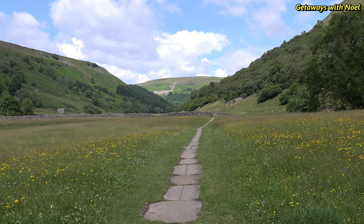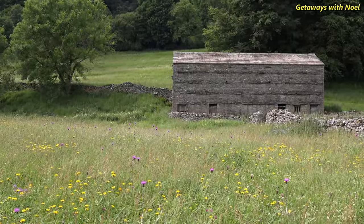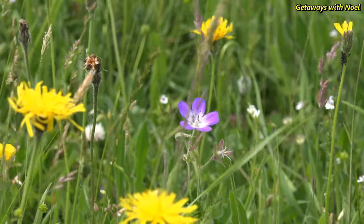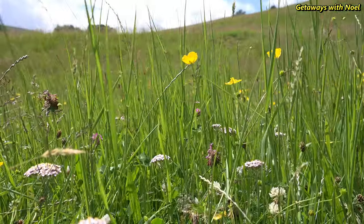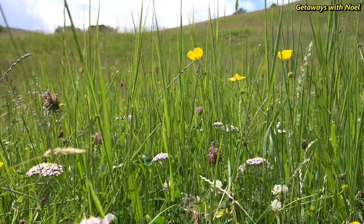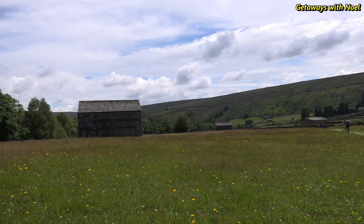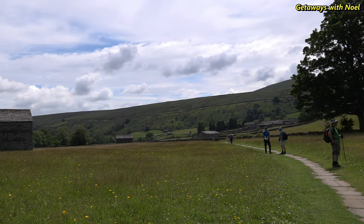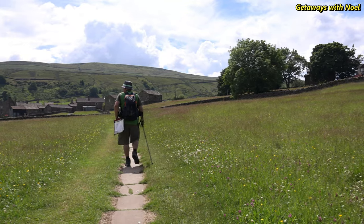The best time to view the flowering meadows is in late May to early July, where you can see different types of flowers and plants such as pignut, self-heal, wood cranesbill, melancholy thistle and meadow buttercup, as well as the grasses which will provide the hay once harvested. Some of these meadows are part of the Muker Meadows Site of Special Scientific Interest and the Northern Pennine Dales Meadows Special Area of Conservation, and as such are of international importance.